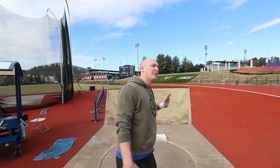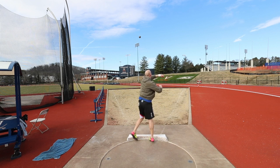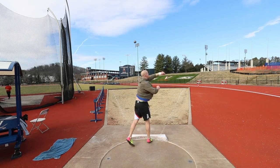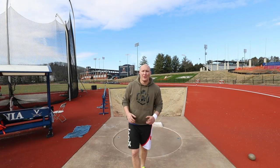Moving on to stand throws out of the ring, just continuing to think about having the ball work around me and pushing it nice and straight on the finish. I don't need to throw hard today because I'm pretty sore and tired from a whole week of lifting and training.